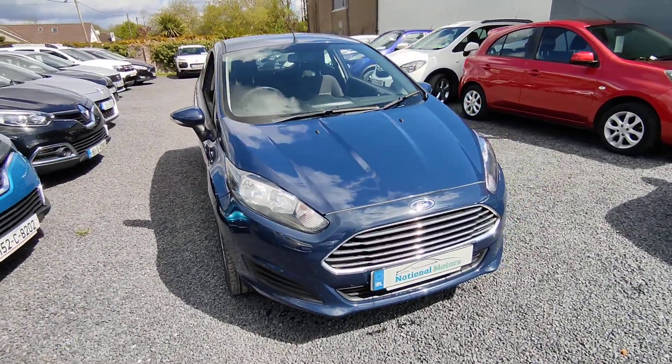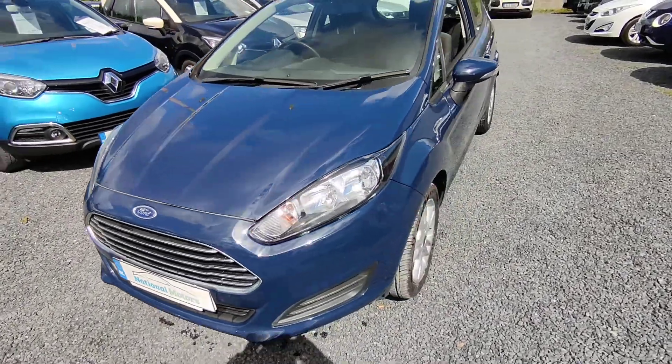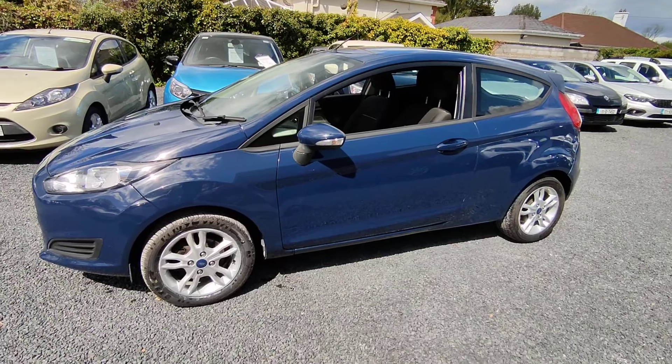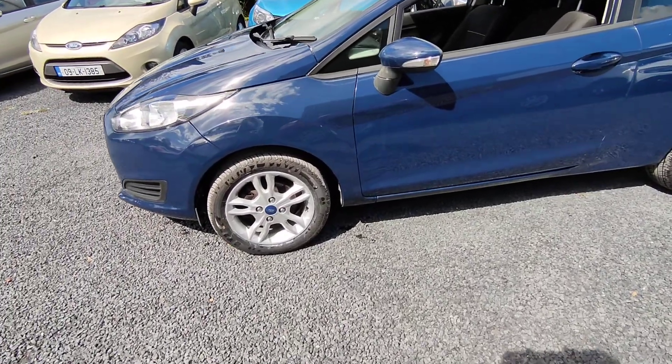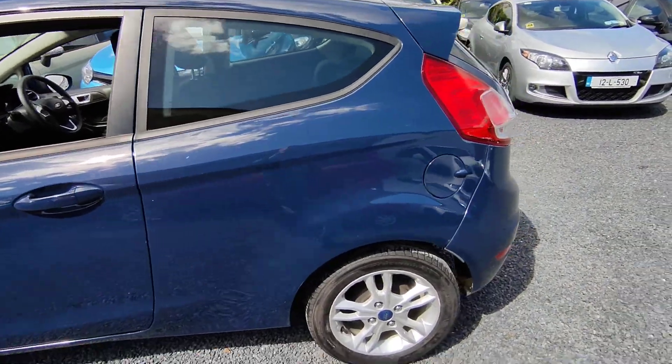Hi, John here from National Motors. Just a quick video presentation of one of the cars we have on offer here today. Here we have a 2013 Ford Fiesta. It's 1.2 petrol. It comes with alloys as an extra bonus. Three door model.